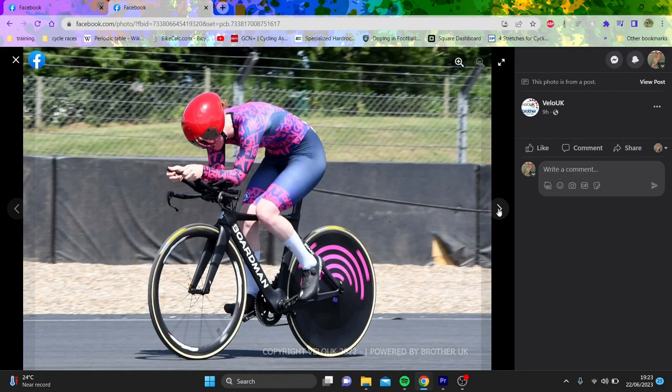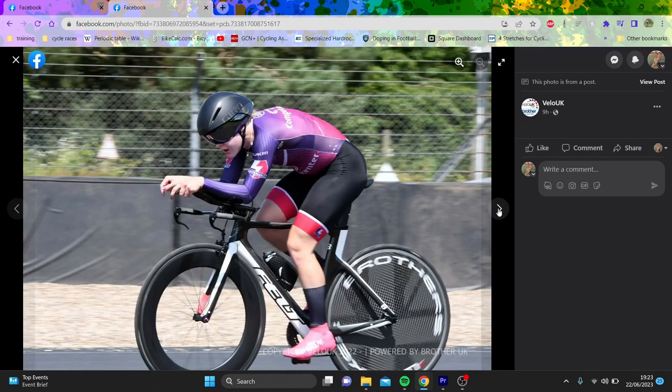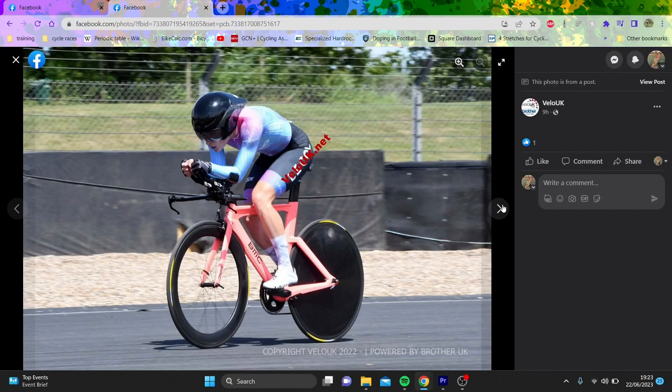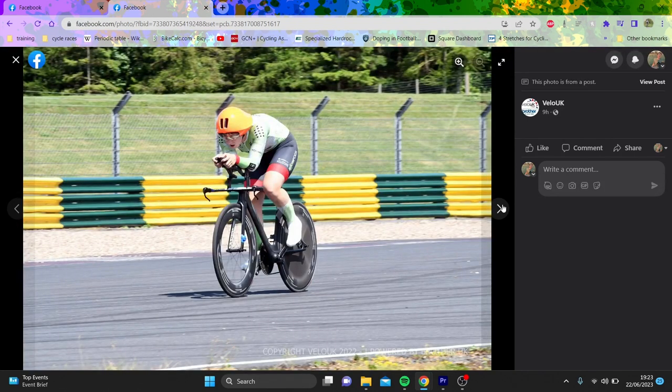Going through more positions - no aero overshoes here, not a deep front wheel - kind of a disaster aero wise. This position here is not terrible. Giant Trinity, head down, not too bad, lenticular disc wheel, rotor, standard stuff. Not too much to criticize here other than exposed cables, but budget is what it is. No one's got radical stuff at the moment - all looks pretty standard.